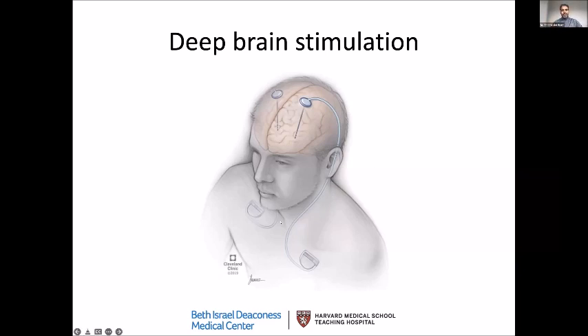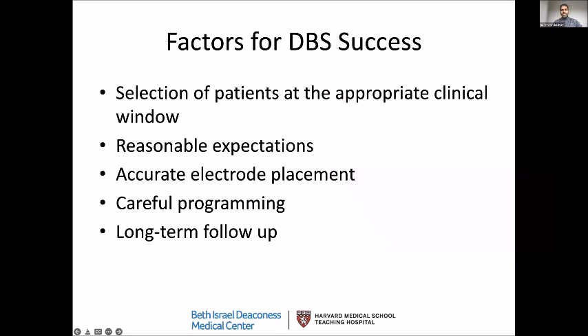Nothing comes out of the head or sticks out — everything is internalized and no one sees what's going on. It's a very nice job that our surgeons do when they implant these electrodes. The factors important for success of the surgery are: first, selection of the right kind of patients; second, reasonable expectations — it's about making things better, not curing everything; and most importantly, accurate electrode placement. A well-placed lead is more important than anything else we want to accomplish with this surgery.